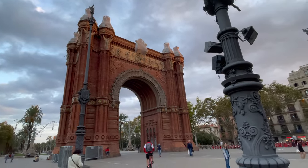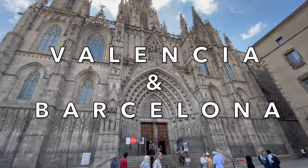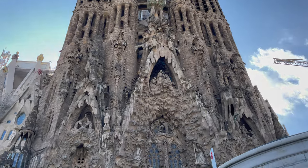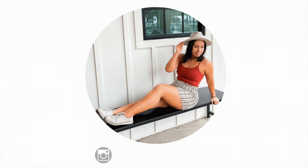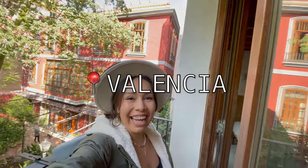Hi pretties, welcome to my channel! In today's vlog I'm going to take you to Valencia and Barcelona in Spain. My husband and I had the vacations of our dreams exploring six different cities around Europe, and Valencia and Barcelona are definitely among our top favorites. So if you're ready, let's get started!